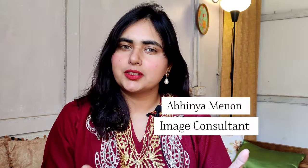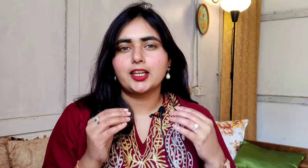Hello everyone, welcome back to my YouTube channel where we talk about elegance and style. I'm Abhinya Menon, a personal stylist and image consultant, and I'm here to shift your world to elegance. If you have not checked my previous videos, they are all about how to look better, subtle, and elegant.